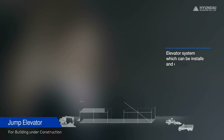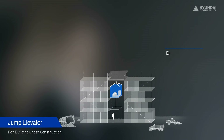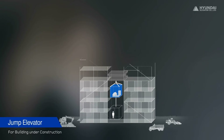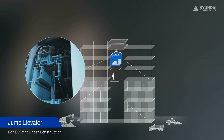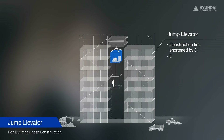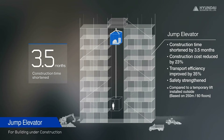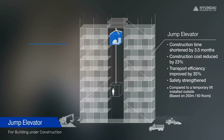We designed a jump elevator to meet the needs of construction companies, which desire to use elevators safely and efficiently inside a building during construction. Its machine room is in the hoistway and the machine ascends as the building construction rises. While a temporary lift installed outside is restricted by the outer wall of the building, the jump elevator can improve construction efficiency and shorten construction time. It is safer and more economical.